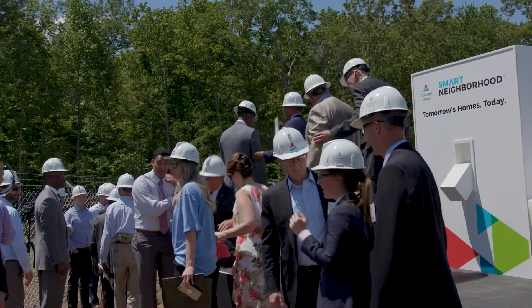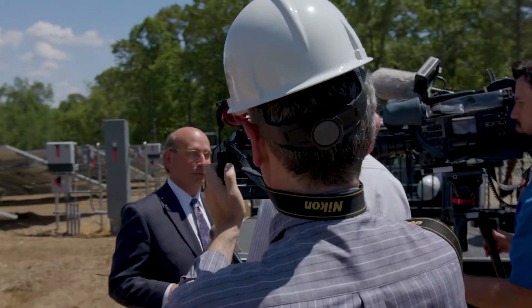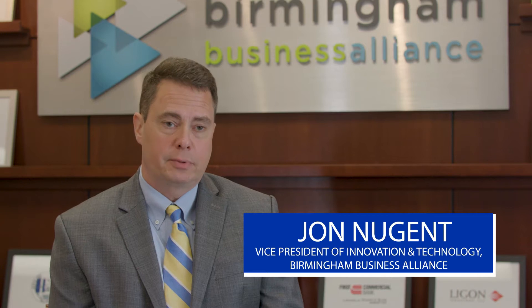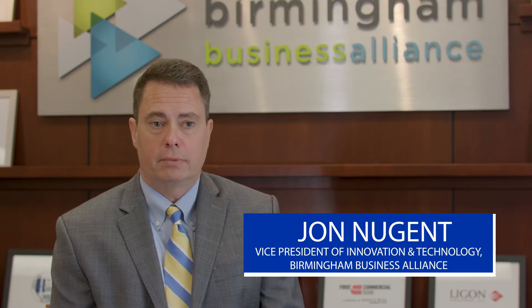People think that all of the technology today happens in a place like Silicon Valley. Well, it also happens in places like Hoover, Alabama. Innovation and technology really drive economic development. Projects like the Smart Neighborhood fit in well with the entrepreneurship and innovation that's already happening in Birmingham.